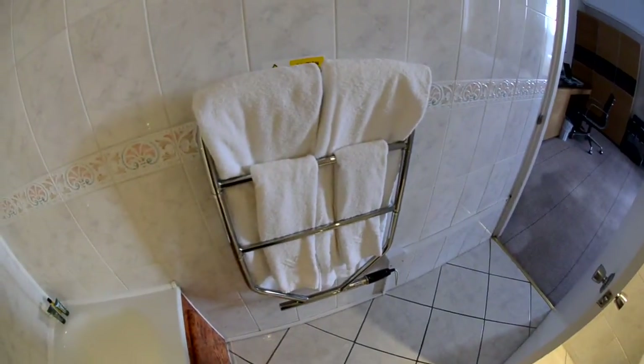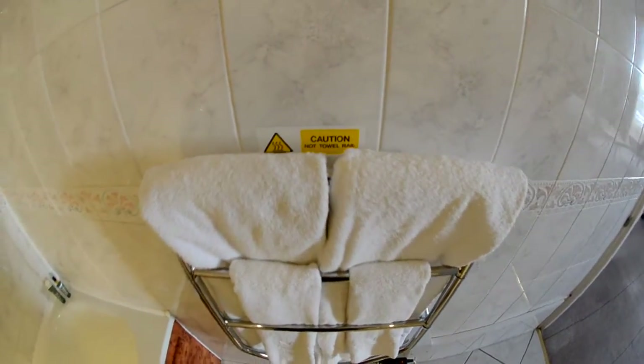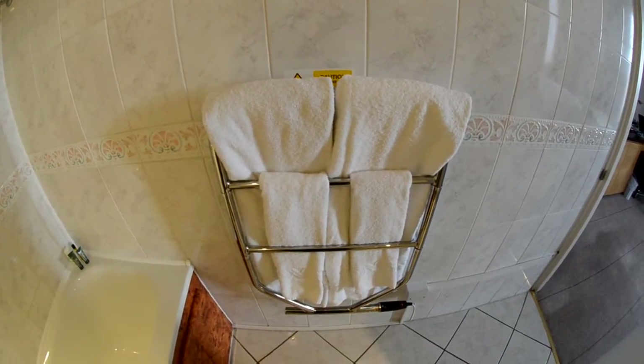Speaking of hot, this is the towel bar. There is a warning that this is a hot towel bar — and oh yes, it is hot. I've been branded by it. But it does come in handy; it almost serves as the heater for the small bathroom.